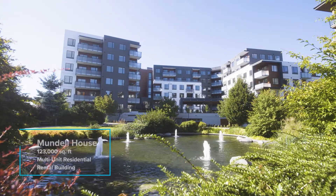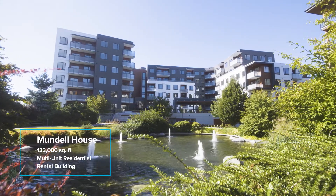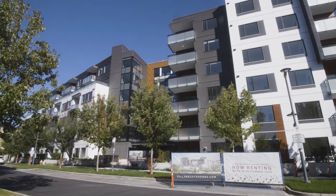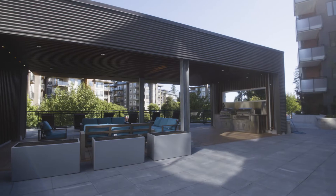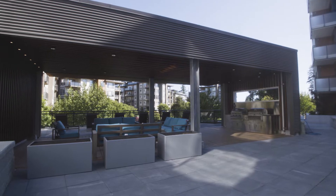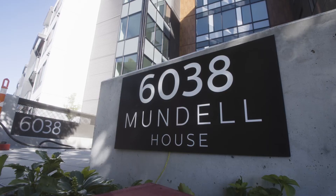Mundao House is a six-story wood frame multi-family rental building. It has one level of underground parking and is 123,000 square feet. We have 135 units ranging from studios to four bedrooms. The building is dedicated towards UBC faculty and staff rental housing.